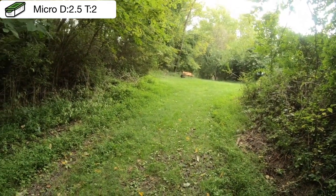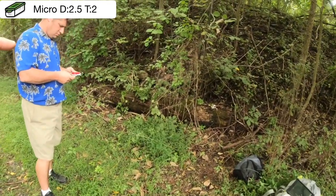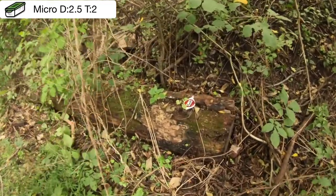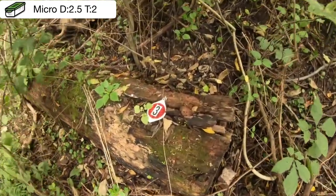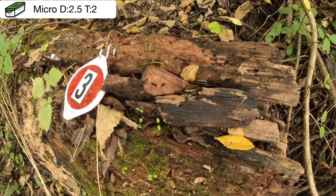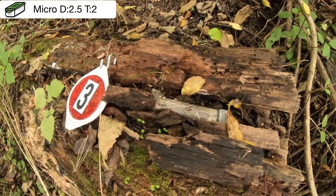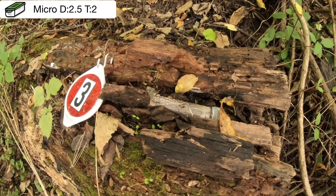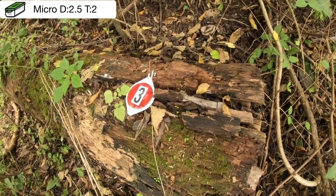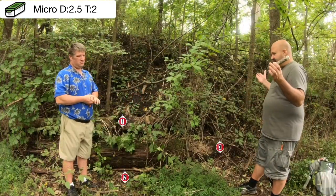For location number three, again come down the grass trail, but instead of heading towards the middle of the trees, head over here towards the end. Location number three — right here on top you see a little bit of a geopile, and you move it, and you have your preformed tube. Could location number three be the original geocache location? Hmm, I wonder which one it is.